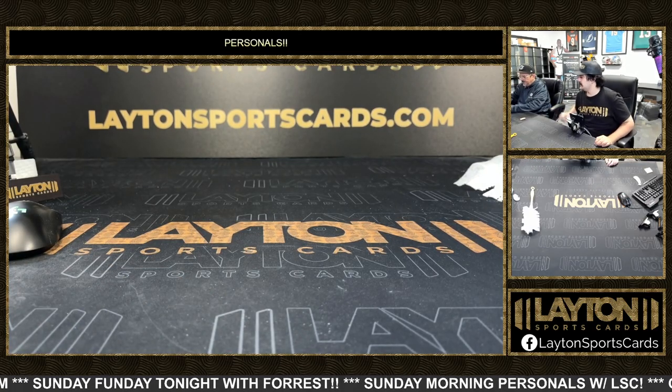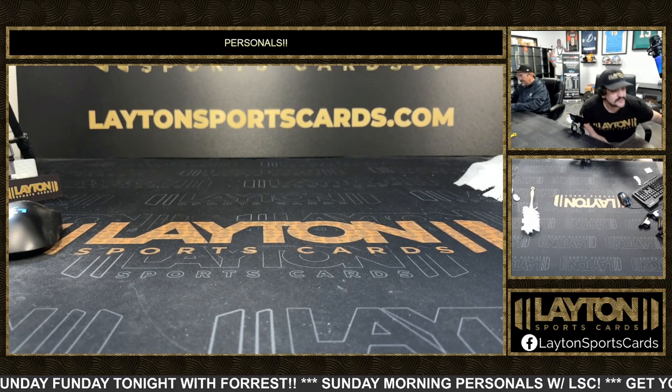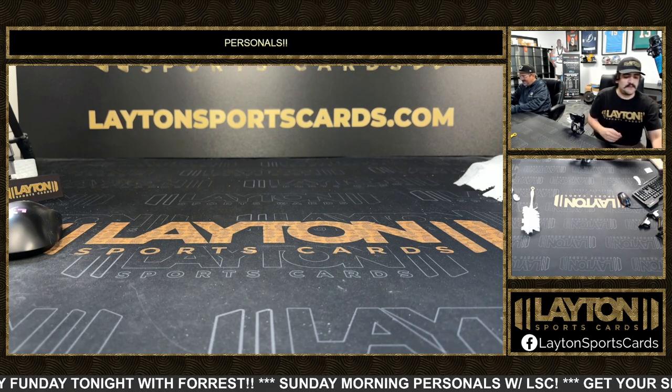All righty there, Mr. Barry, that will do it for your one box of Leaf Metal Jumbo. Appreciate you as always, my man — we'll get that right out to you.